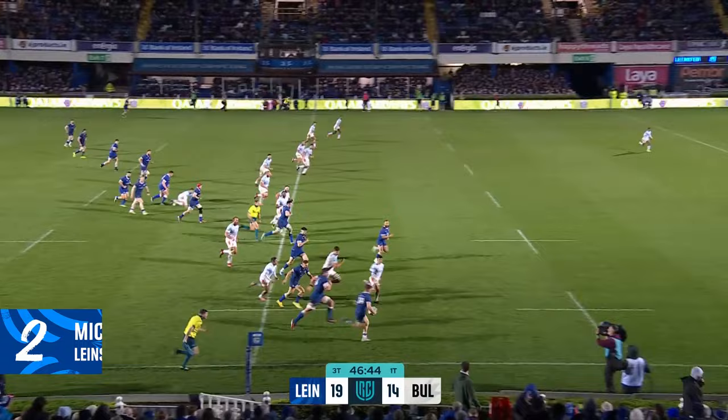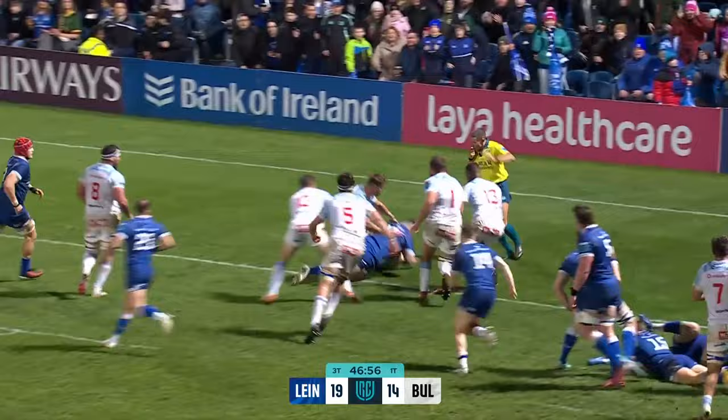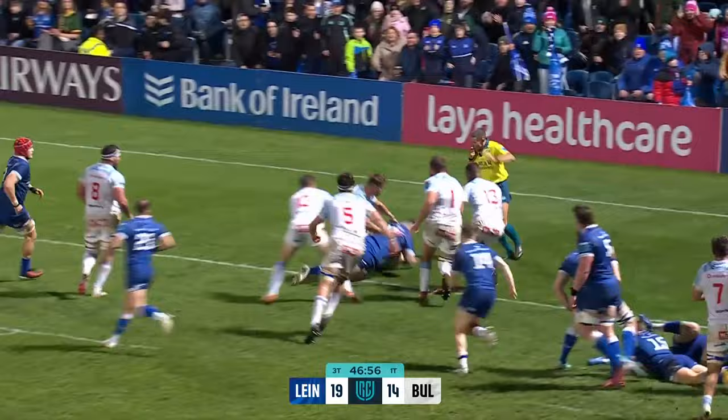Jordan Larmer has looked very short now. Rob Russell — has he got the gas? He's got the support. Gibson-Park to Harry Byrne as Leinster turn on the swagger and the flare. Two meters shy, Gibson-Park. Short pass! First touch of the night for Michael Mill! And it's the bonus point try!